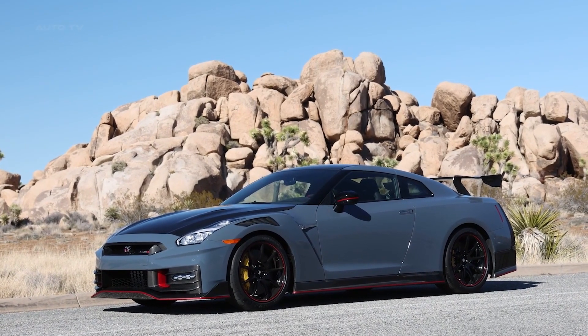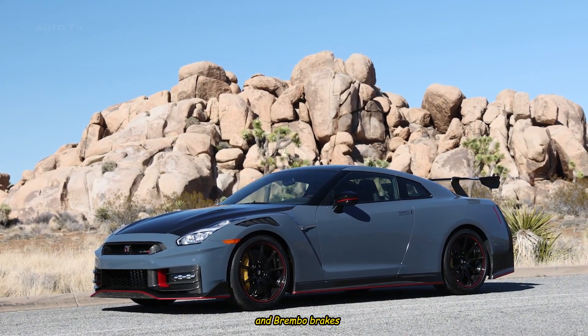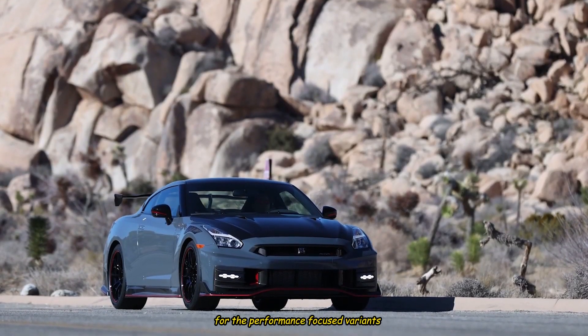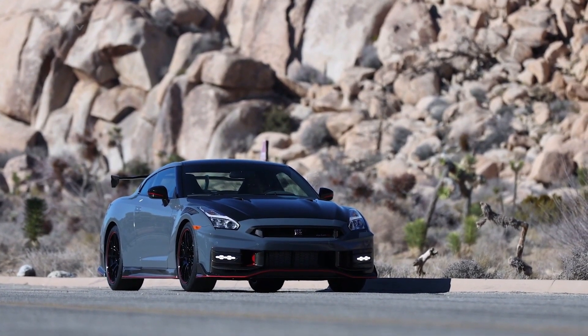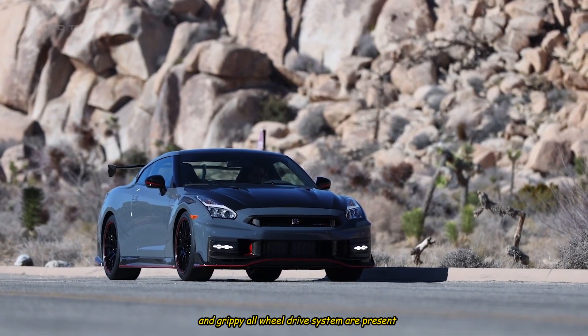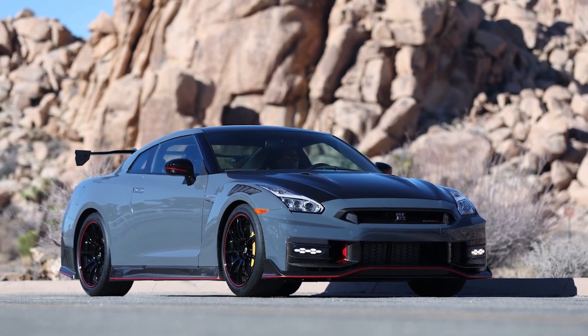The usual performance bits are still present, including electronically adjustable Bilstein dampers and Brembo brakes with carbon-ceramic setups for the performance-focused variants. The same dual-clutch automatic transmission and grippy all-wheel drive system are present, and they work together to provide the blistering acceleration that the GT-R has come to be known for.